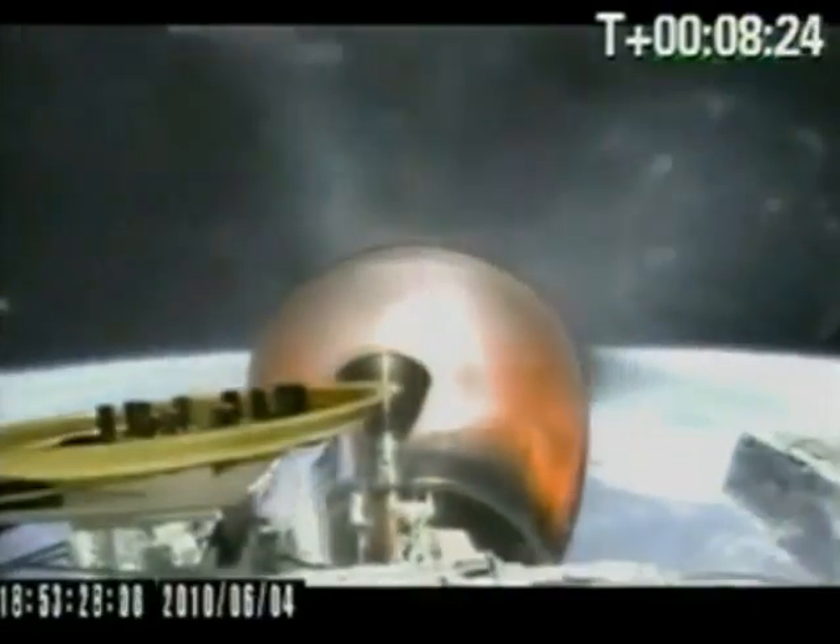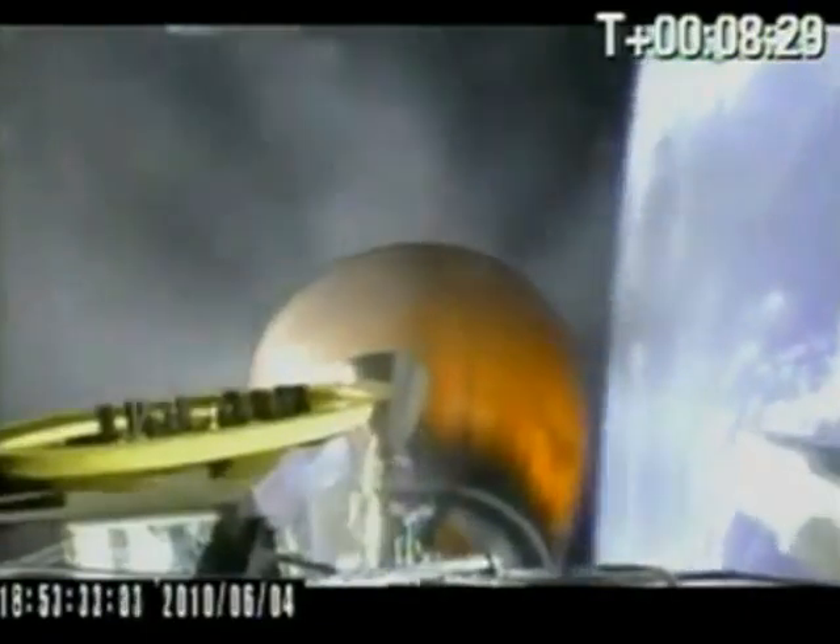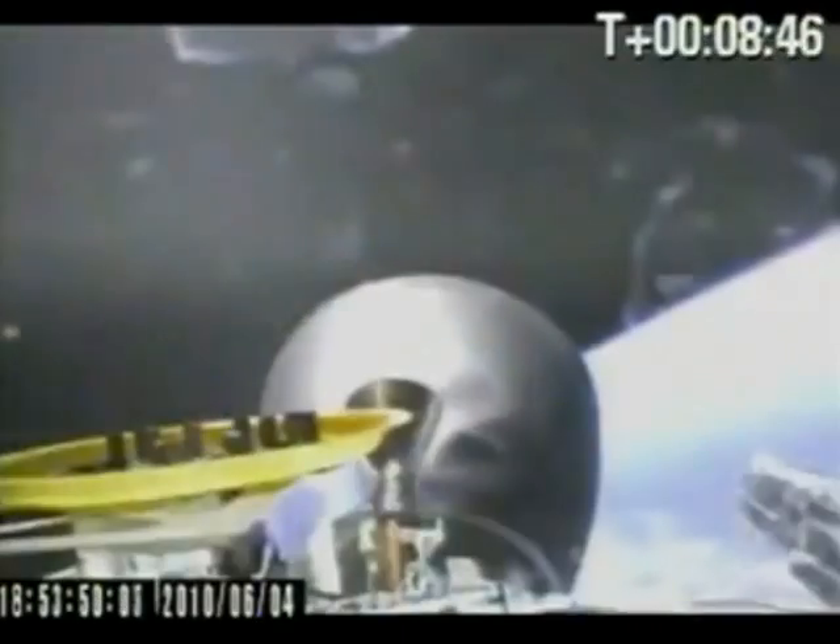Second stage is approaching CECO one. MVAC still performing nominally. Engine shutdown. Falcon 9 stage 2 and the Dragon capsule are now in orbit around the Earth. With the shutdown of the second stage engines, SpaceX's Falcon 9 has achieved Earth orbit. Stage 2 attitude control system is now active.